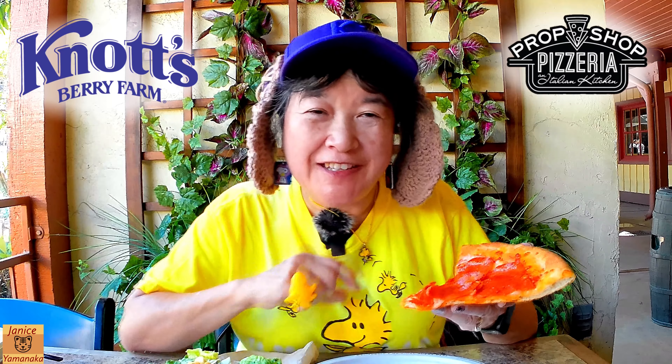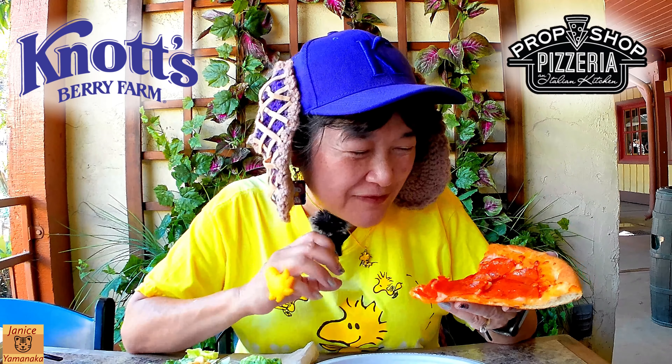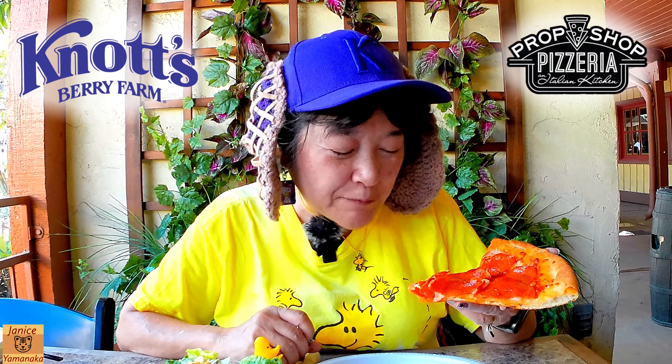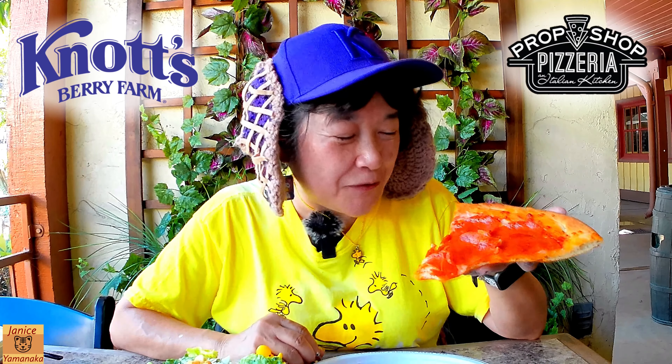I like when the pepperonis get that little crispy edge — nice little crunch to it. Yeah, this is much better than the other two places.